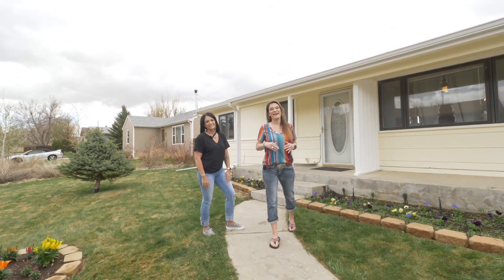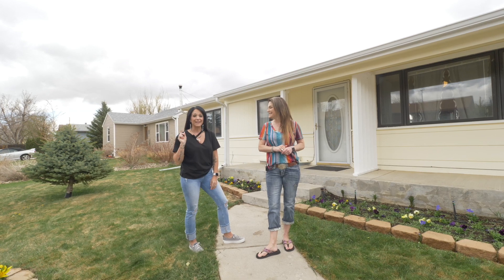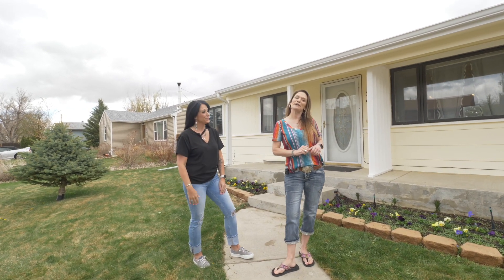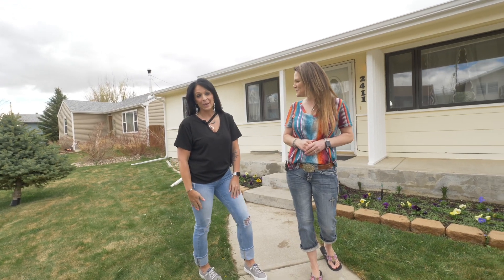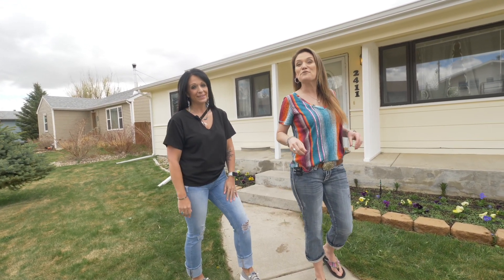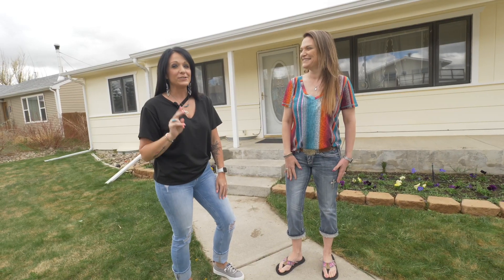We found an amazing house and we can't decide which part is our favorite, so we're going to show you around and let you decide. Hi, I'm Alicia Collins with RE/MAX The Group and the Alicia Collins Real Estate Team, and I'm Lindsay Swikeski Harden. Today we're at 2411 South Mitchell. There are four bedrooms, two bathrooms, and four car garages. Let's go look around.